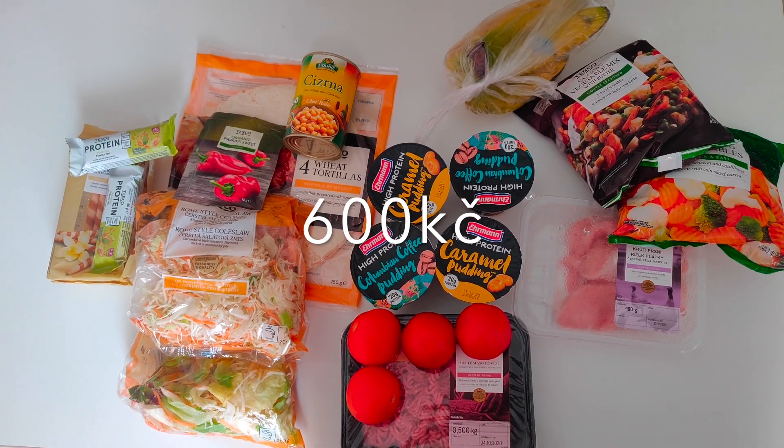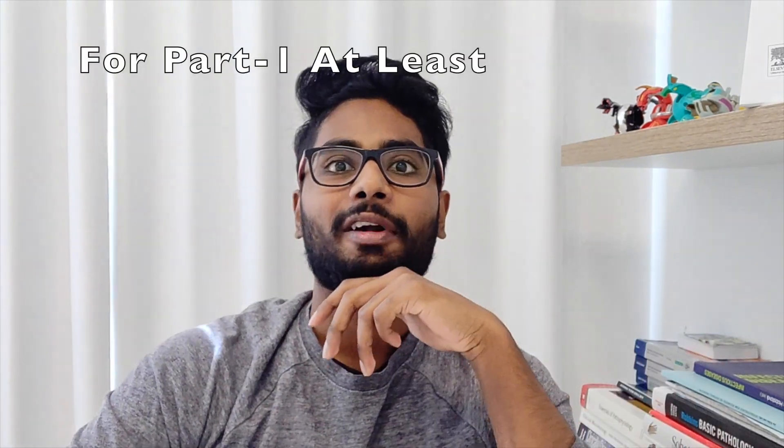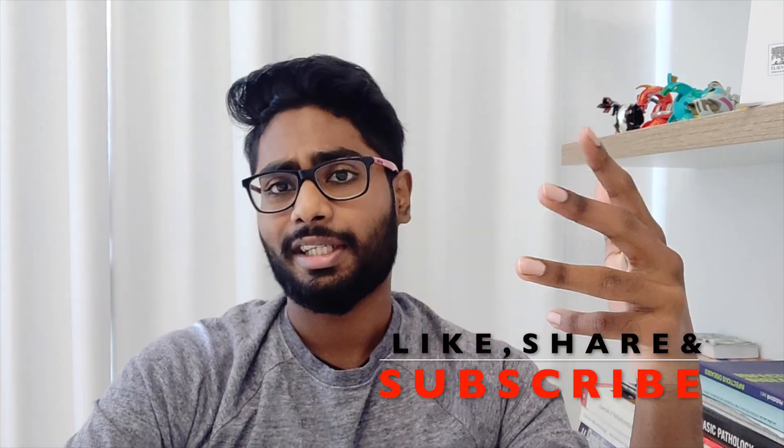Now that's a lot of food! This is all the food that I managed to get from my grocery haul. All the food that you can see should last me around four to five days depending on how I prep it.